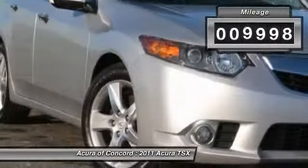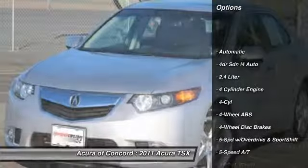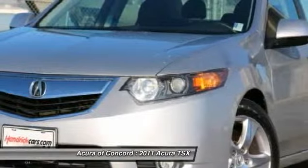Here are some of this vehicle's great options: traction control, power passenger seat, all-wheel drive, stability control, anti-lock braking system, heated seats, four-wheel ABS, dual airbags, driver lumbar, power steering.